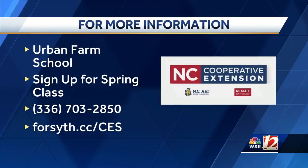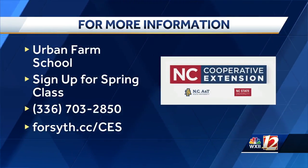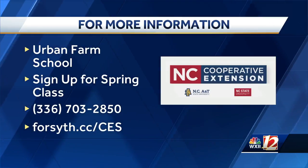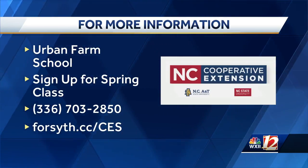So where do people get all the information they need to sign up? They can call Cooperative Extension at 336-703-2850. They can reach me, Tambila Covington. If they are ready to sign up and get on that wait list, they can go to our county website, put their information on the link, and we will make sure to get them an application as soon as that application window is open.